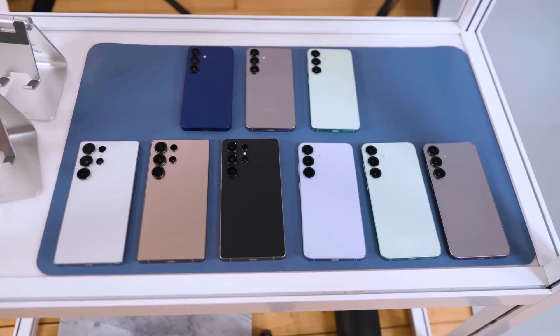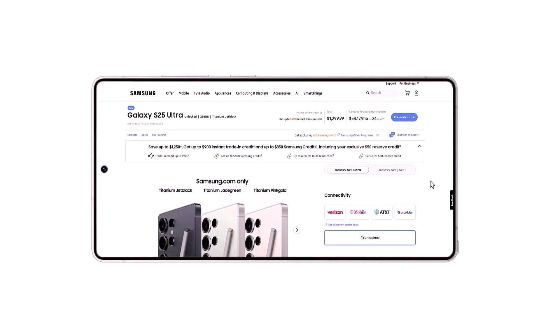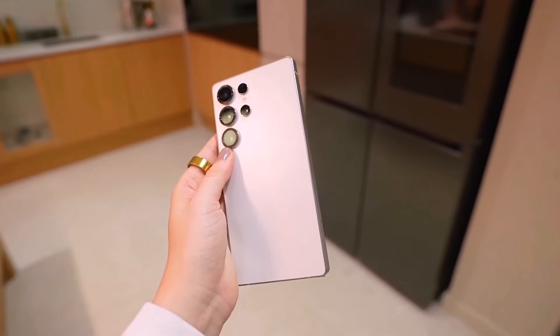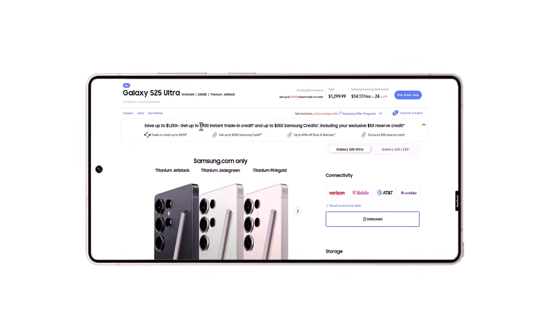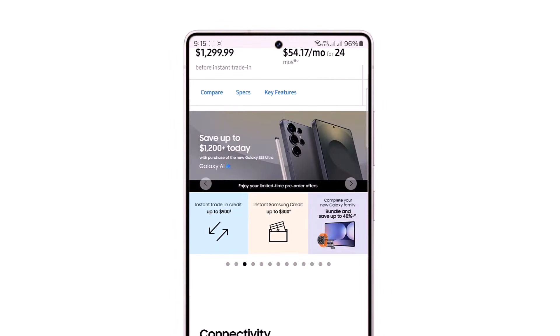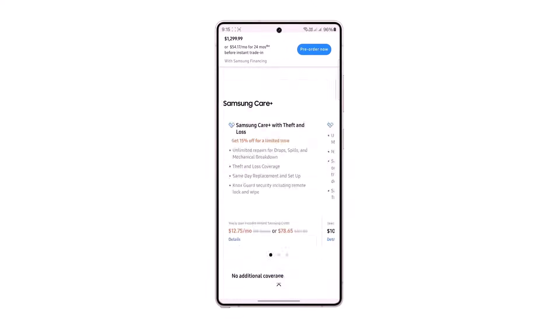Before we dive into more details, here's a quick reminder. Pre-orders for the S25 lineup are closing soon. If you've been thinking about grabbing one, now's the perfect time. Samsung is offering up to $900 in trade-in value and $350 in free credit for storage upgrades. Links are down below.